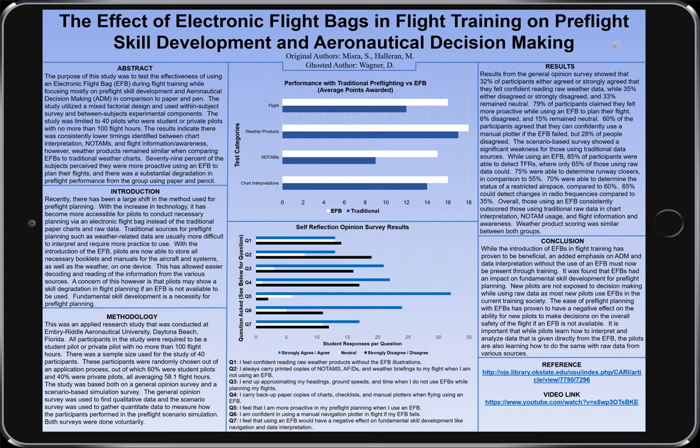As shown through this chart, it's pretty clear that performance with an electronic flight bag was higher than that of those who used a traditional source of information, especially within the flight characteristics and NOTAMs section of the assessment.